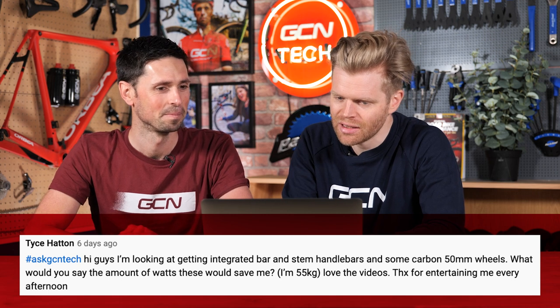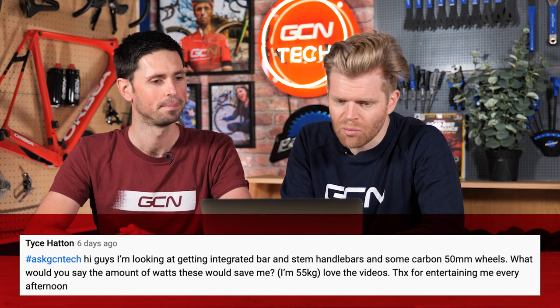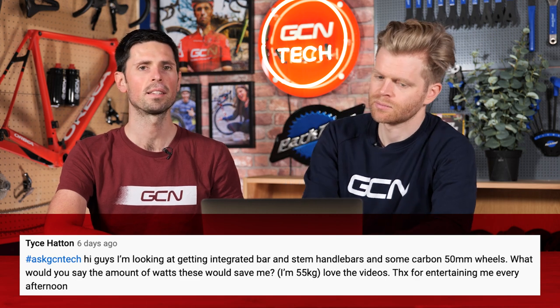Tice Hatton says, hi guys. I'm looking at getting an integrated bar stem and handlebars and some carbon 50-millimeter wheels. What would you say the amount of watts these would save me? I'm 55 kilograms. It's going to be near impossible to give an exact number of watts — there are so many variables: we don't know their current setup, we don't know which wheels they're going to go to, we don't know the tires. In most instances, upgrading to a 50-mil set of carbon wheels is going to give a significant advantage in lots of different areas when you're riding your bike. If we include some lightweight tires and tubes, that's also going to make a big difference. It's a 'how long is a piece of string' question — impossible to answer exactly — but you will be more aerodynamic than you were before and you will be faster.